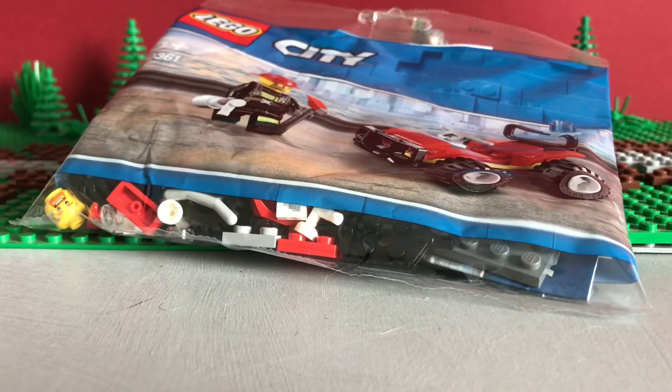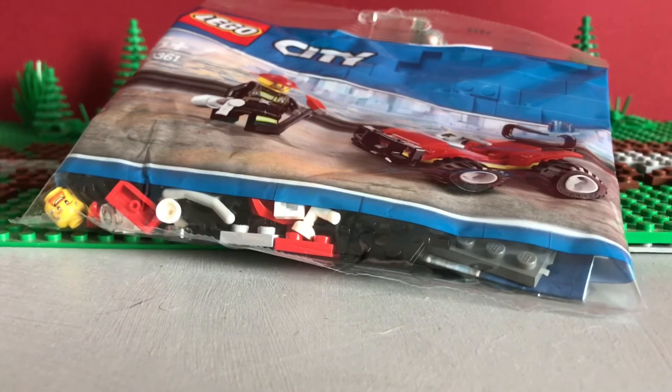Hey guys, it's me the Bricks of Mandalore, back with another video. I know I've been gone for a while but I was busy. I've gone on holiday for a bit and I've got this quick haul of stuff that's arrived over the holiday and sets I bought while I was there. You're also probably curious about the background for this video and why it's so different and why there's not proper lighting — I'll go more into that at the end of the video.